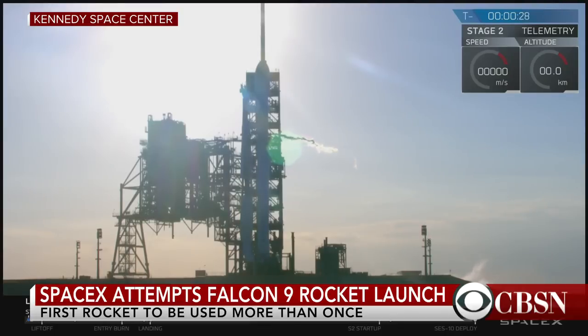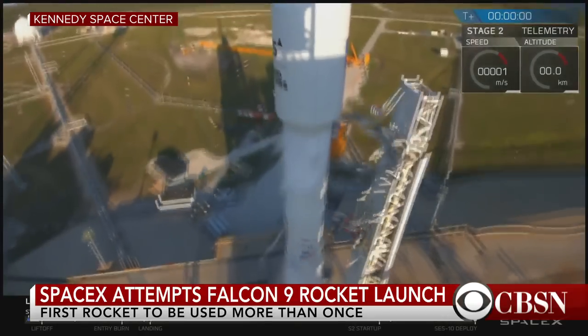T-minus 30. T-minus 20. Falcon 9 is configured for flight. T-minus 10, 9, 8, 7, 6, 5, 4, 3, 2, 1.